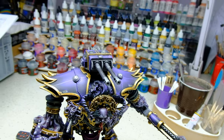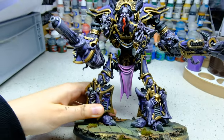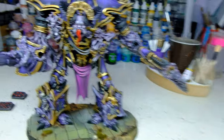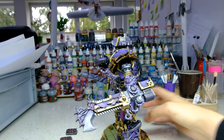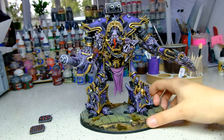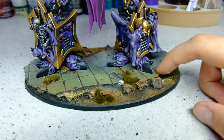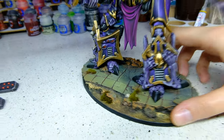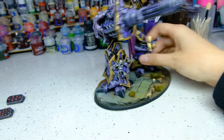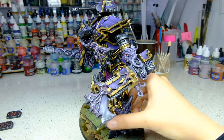Just look at it — it's looking so great. Even though it's all purple, it has three types of purple color: the armor, the clothes, and the skin. The base is also made to contrast and look pretty natural compared to the miniature. I really, really like him.